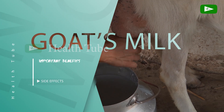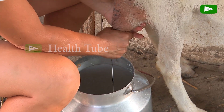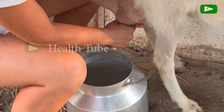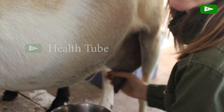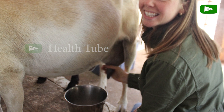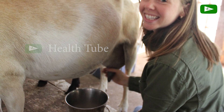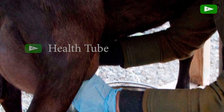Hello friends! Today we are going to look at important benefits and side effects of goat's milk for health. Consuming milk is indeed one of the most positive activities that many humans do, because consuming milk regularly is very good for the health of the body. But most of us only often consume cow's milk or soy milk.